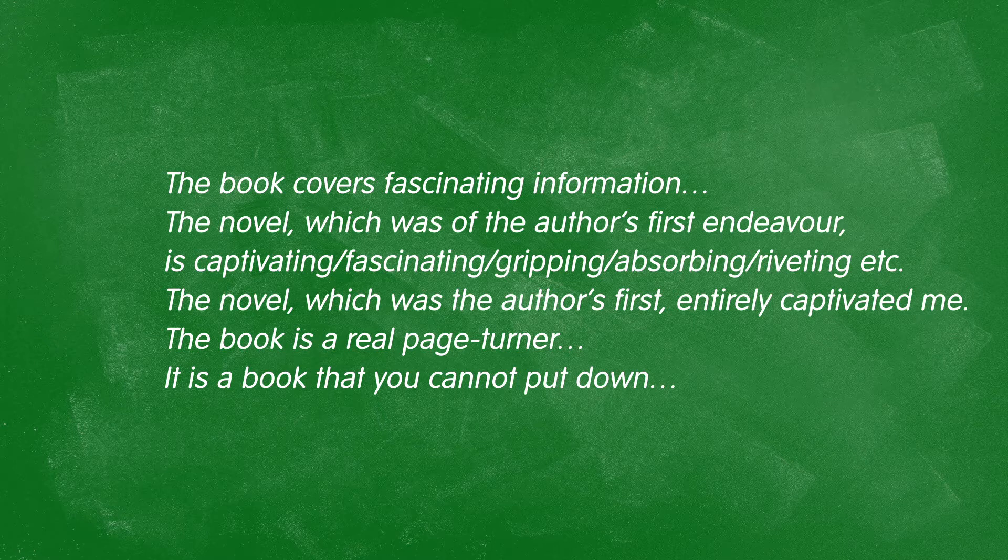Or "the novel, which was the author's first, is entirely captivating" — or entirely captivated me. Or even sentences like "the book is a real page-turner" or "it's a book that you cannot put down." In all of these examples, I'm giving you more detail and really expressing my feelings, not just staying with "interesting."